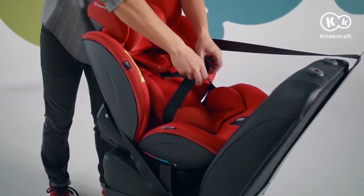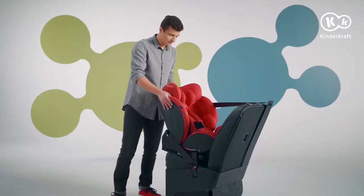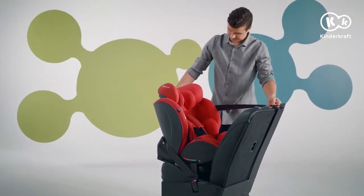Buckle in the little passenger with the harness inside. Move the seat closer, check the belt for any twists and tighten it. That's it.